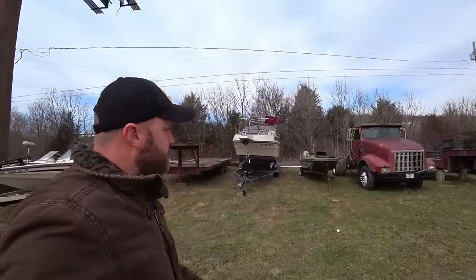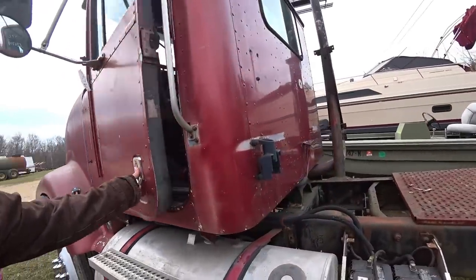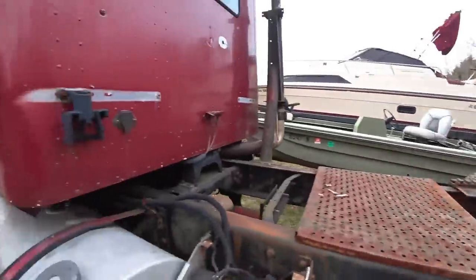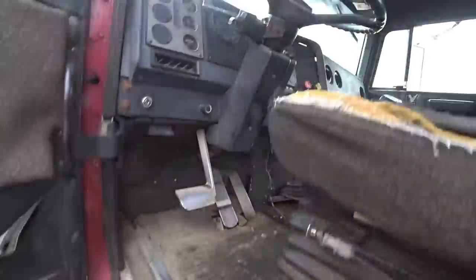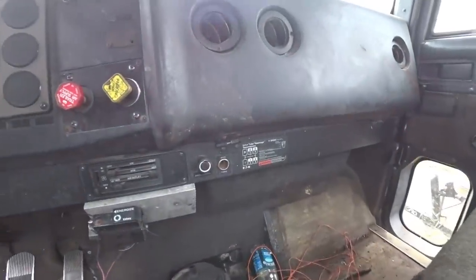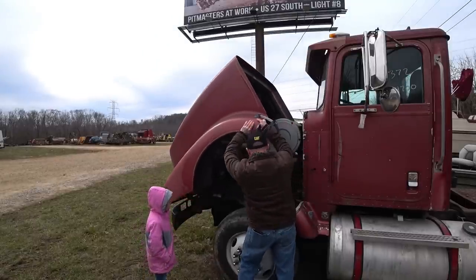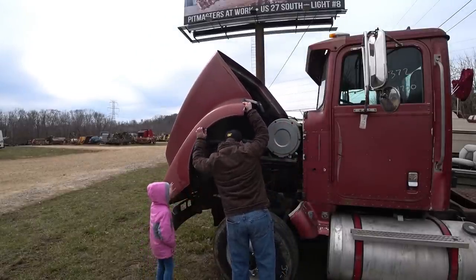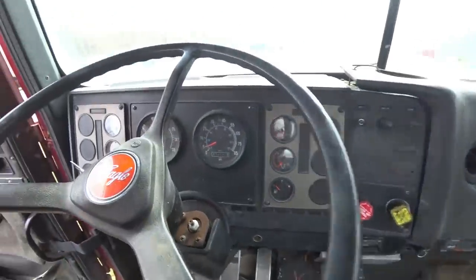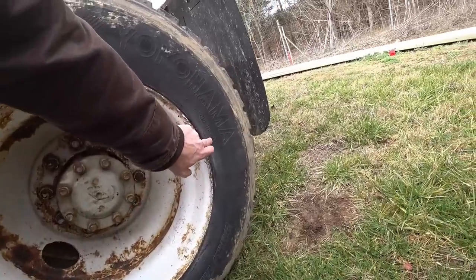Here is another International truck. Let's look inside and see what we got. Probably another 9-speed — yep, 9-speed on this one. Cummins L10. This truck has 674,700 miles. Tires are open.